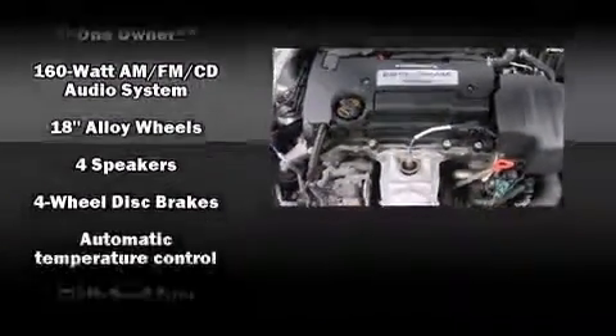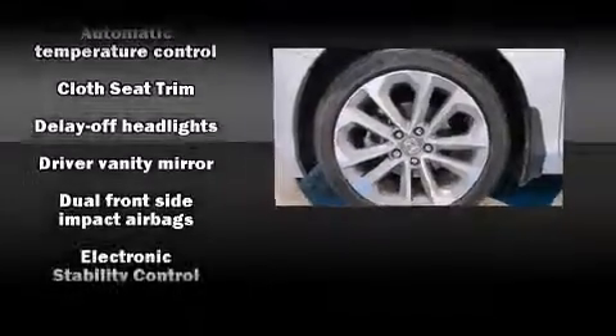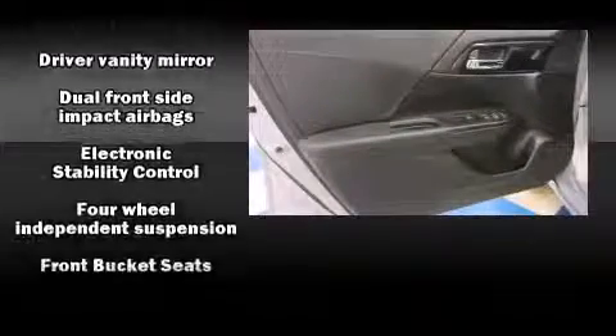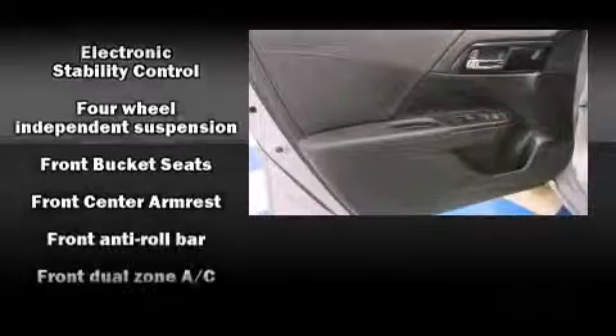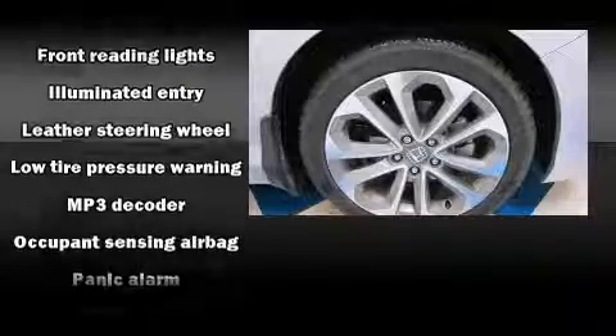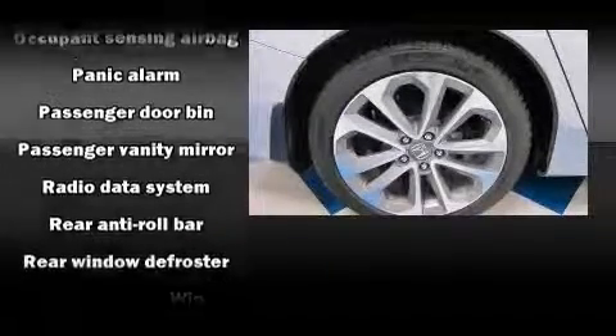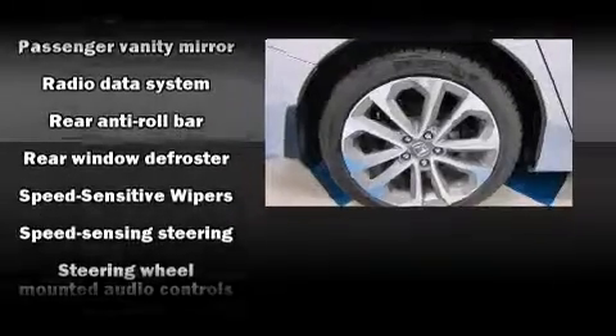Honda ensures the safety and security of its passengers with equipment such as dual front impact airbags with occupant-sensing airbag, front and side impact airbags, ignition disabling, and four-wheel disc brakes with ABS. This car was designed with safety in mind, allowing you to drive with even greater assurance.